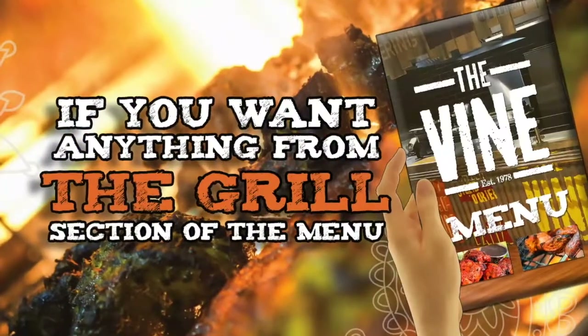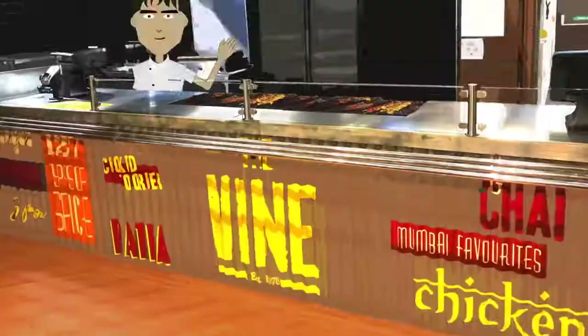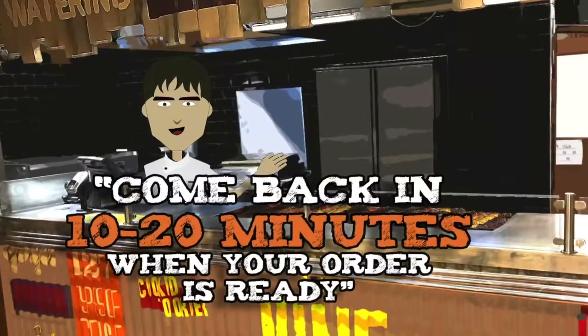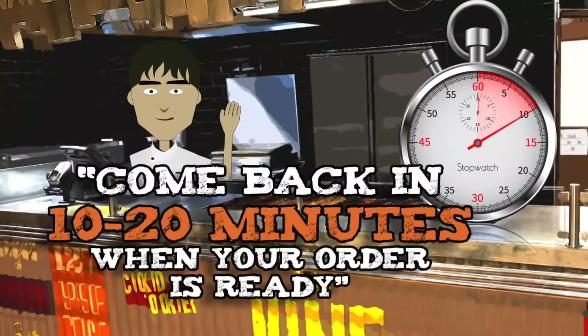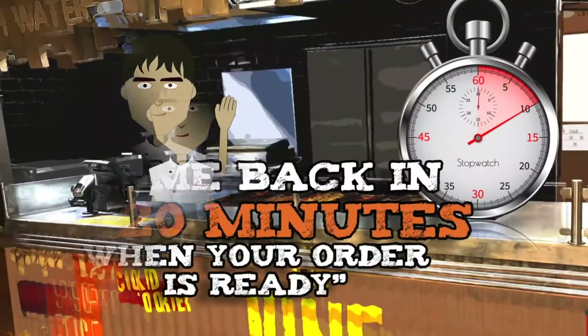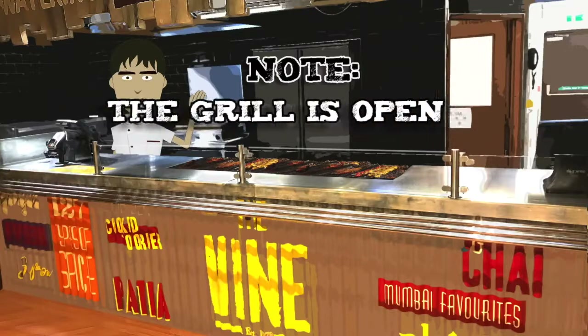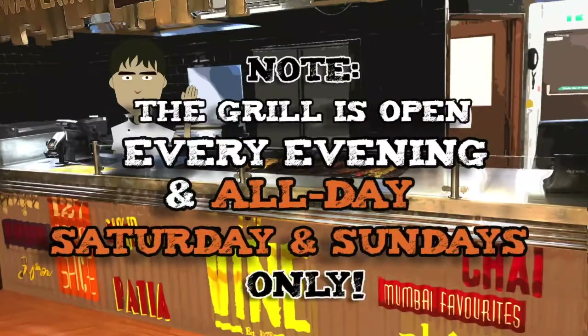If you want anything from the grill section on the menu, just go to the grill. Place your order with the chef. The chef will give you a time of usually 10 to 20 minutes to come back when your order is ready. Then simply pay when you collect your food. Note, the grill is open every evening and all day Saturday and Sundays only.